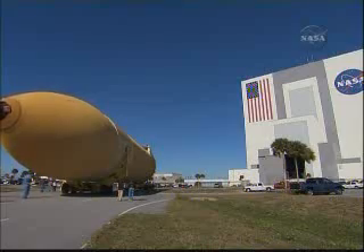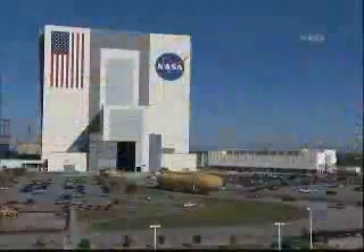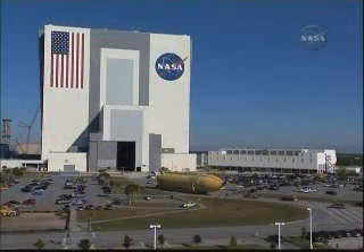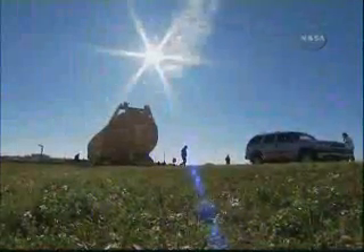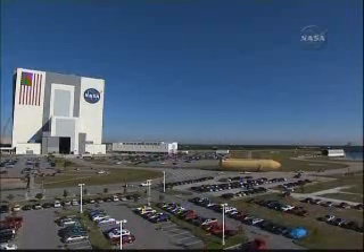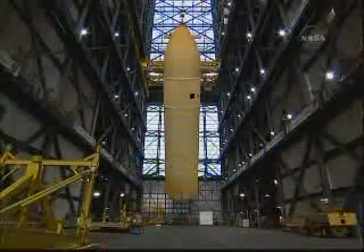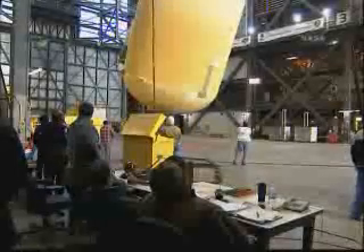The external fuel tank for Space Shuttle Discovery's STS-131 mission to the International Space Station arrived for launch preparations at the Kennedy Space Center in Florida on December 26, 2009. The external tank remained inside its transport barge, Pegasus, at Kennedy's Turn Basin through the holidays. The tank was taken off its barge and moved into the Vehicle Assembly Building January 5, then lifted into a checkout cell in the VAB to begin preparations for launch.